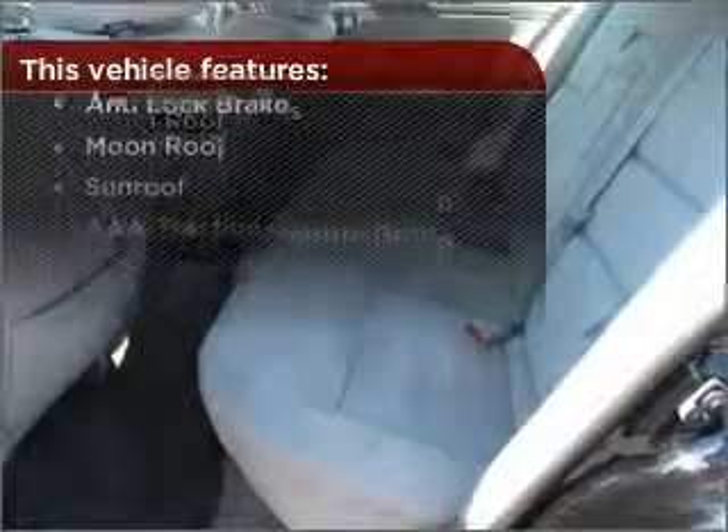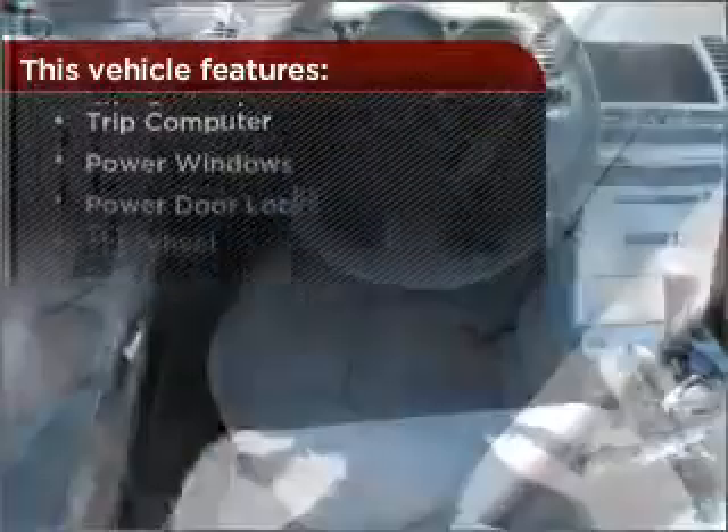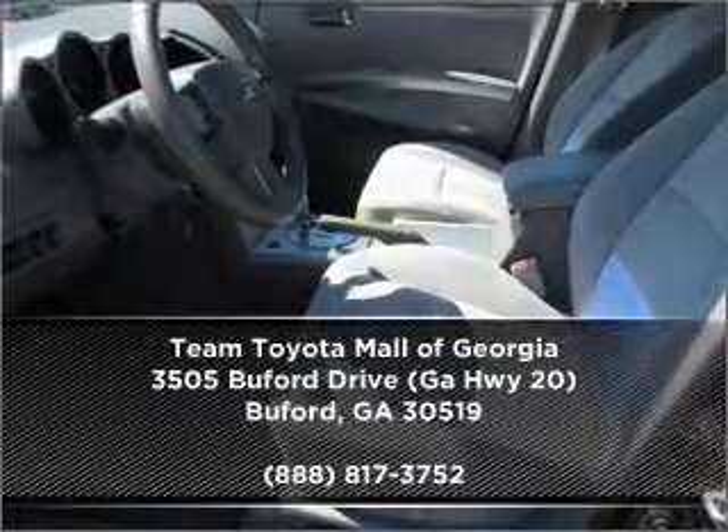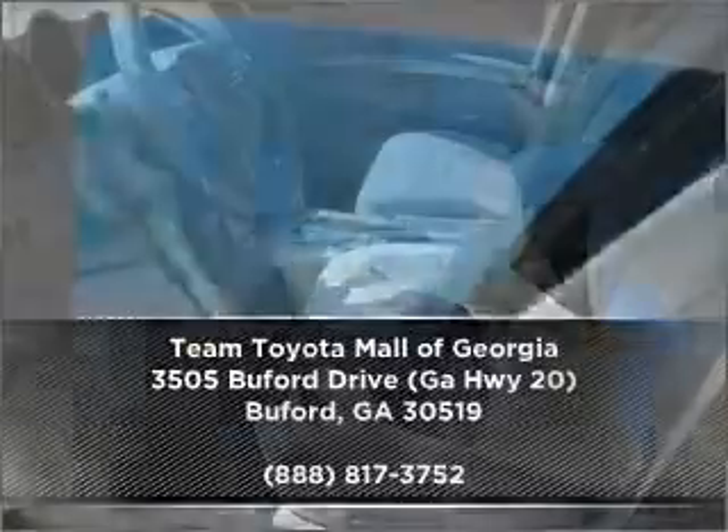But that's not all that you have to look forward to. Check out this list of great added features. Drive home today in your perfect ride. Click or call to get more information.